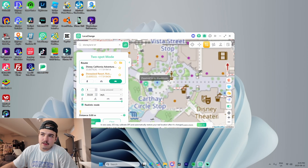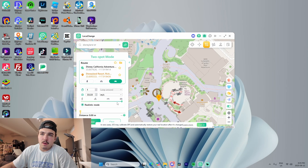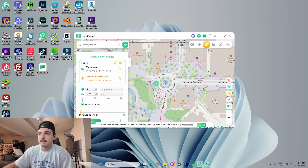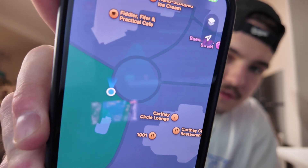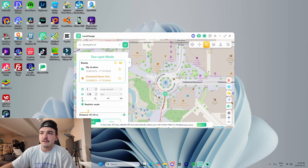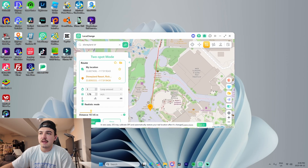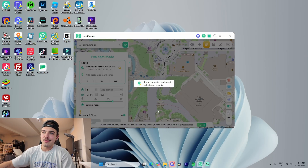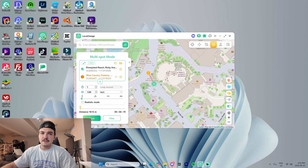Two-Spot Mode moves from point A to point B. We have our current location in this roundabout area and we want to get to another point. You can adjust the speed to make it look like you're walking, on a bike, on a motorcycle, or in a car. Since we're in Disneyland, we'll select walking speed. You can see on Find My we're actively moving. We also have Realistic Mode enabled, which makes the route look more natural. You can drag up the speed mid-route if you want.